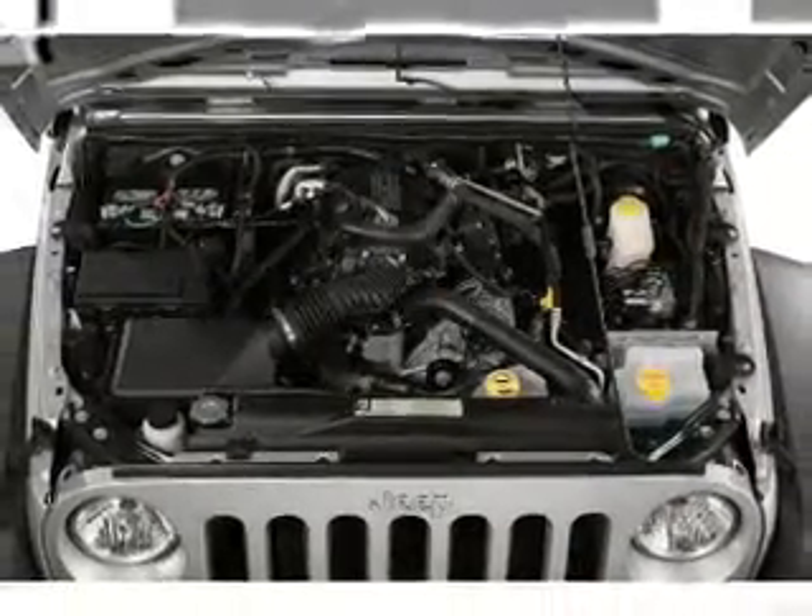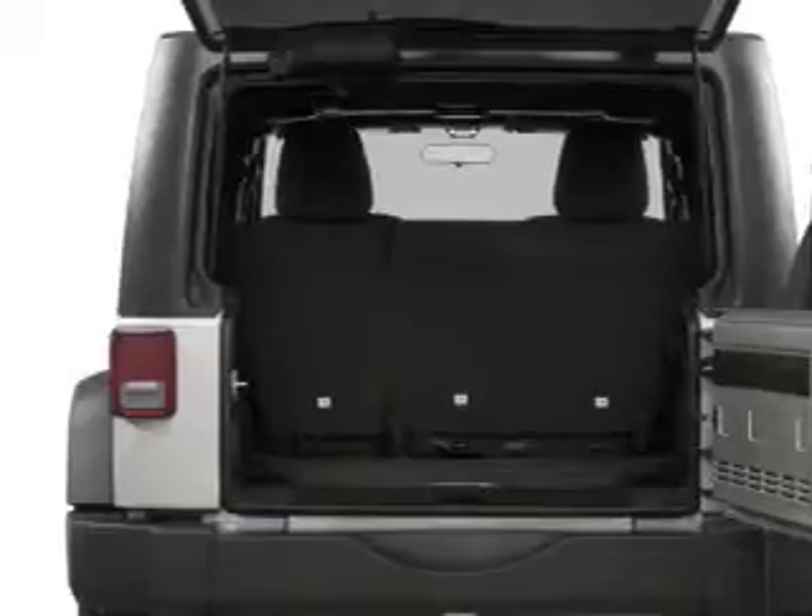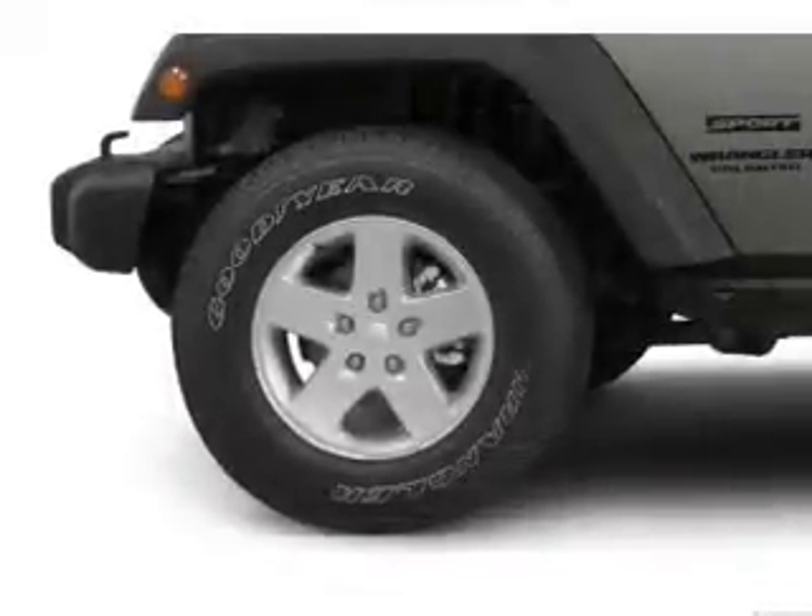A premium sound system is just one of the benefits of owning this vehicle. The anti-lock braking system will keep you safe on the road. Heated seats are a desirable comfort feature.